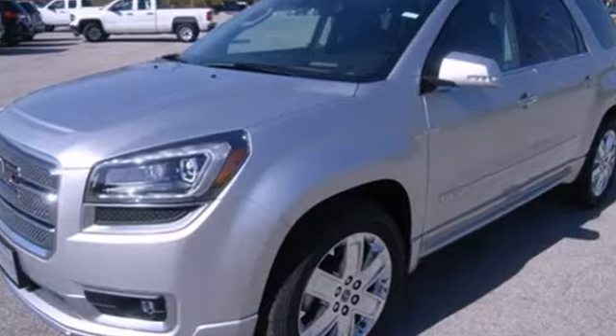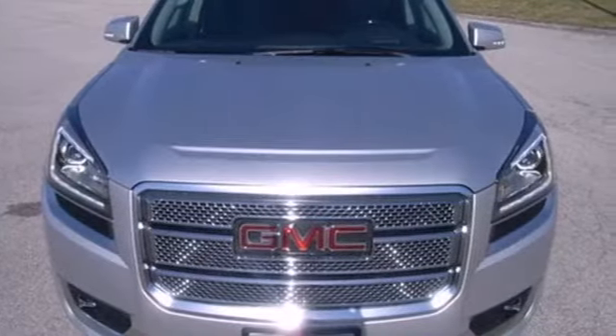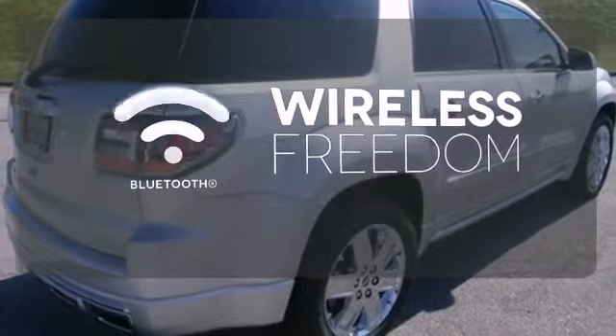You'll enjoy the conveniences of speed control, remote keyless entry, and a reverse parking aid. You don't have to put your life on hold when you have Bluetooth.